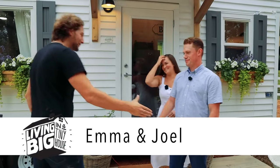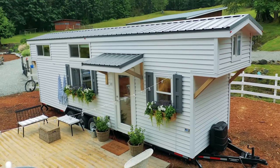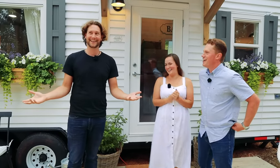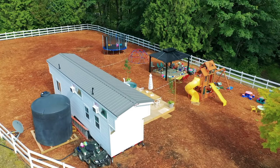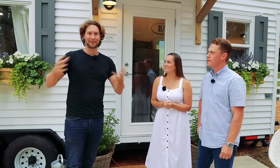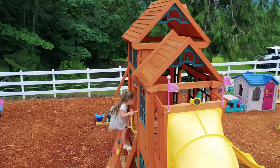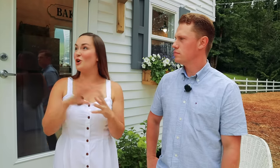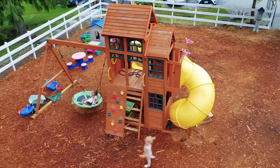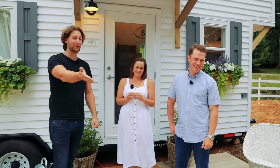G'day Emma, nice to meet you. Hey Joel, nice to meet you. This is such a beautiful looking home. Before we talk about the house, the location was one of the big keys of bringing the tiny house here. You've got two young girls and this is literally a playground. They are perfectly set up for everything they could ever want or need, and that's what made the transition from living in a normal sized house to living small so easy and seamless.